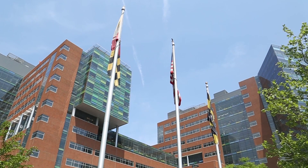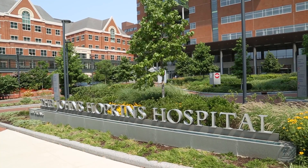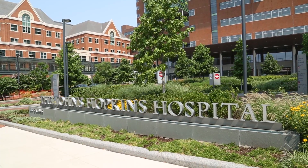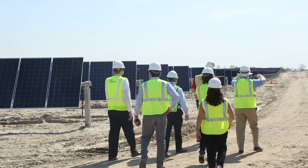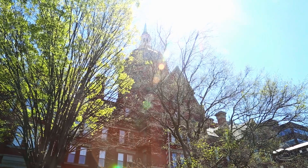Hospitals run 24-7. There are a lot of things that you can do to be energy efficient in office buildings that close down at night, but hospitals don't do that. It's yet another way Johns Hopkins Medicine hopes to innovate and positively impact the health of the community and the environment.